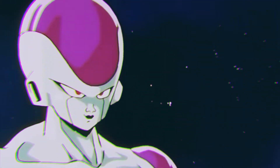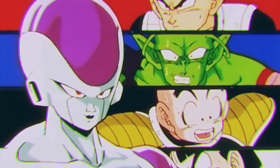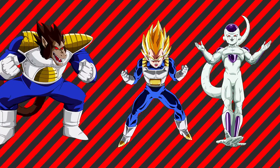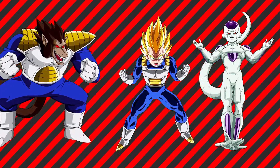Eventually, his final form became his base form, and we rarely get to see him in his other forms now. We have some pretty amazing transformations so far, but these last two will surely blast you away, so stick with us until the end of the video.